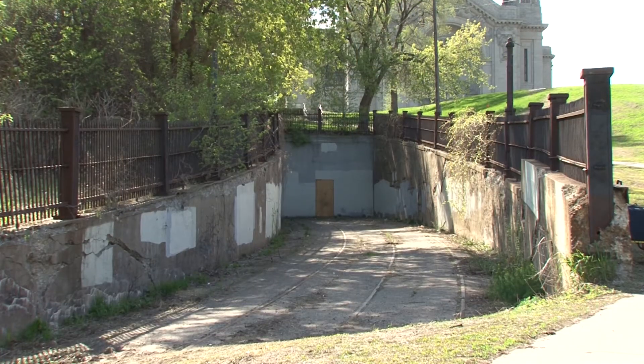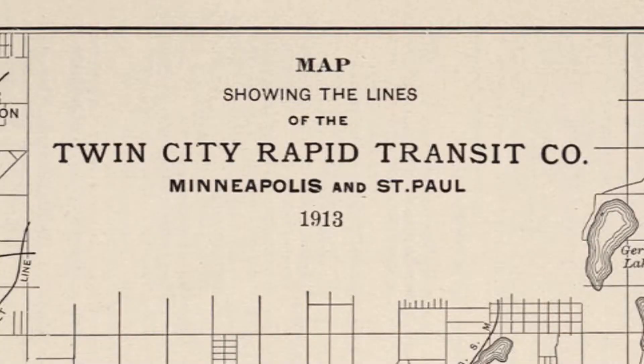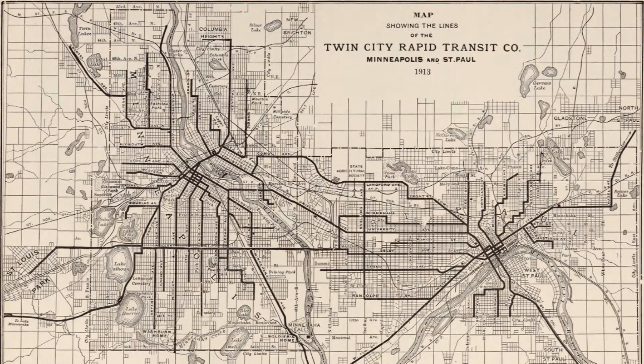The streetcar system, which spanned both Minneapolis and St. Paul, reached out to the St. Croix River in Stillwater and Bayport and all the way out to Lake Minnetonka, was all operated by Twin City Rapid Transit. At its peak in 1930, there were 523 miles of track.